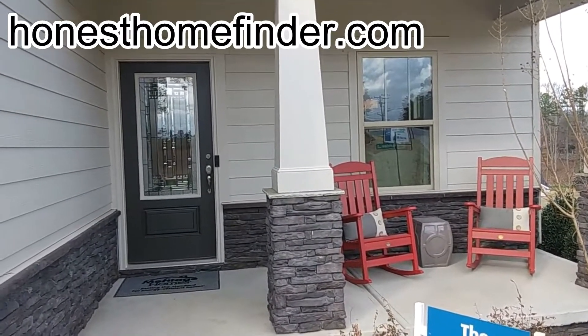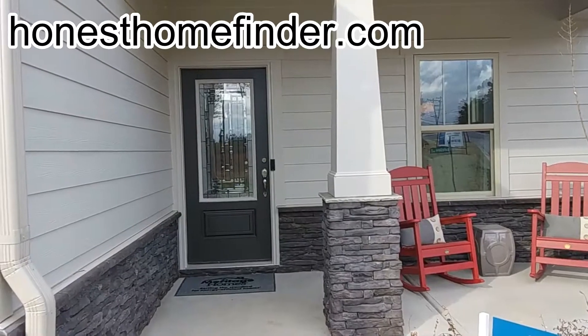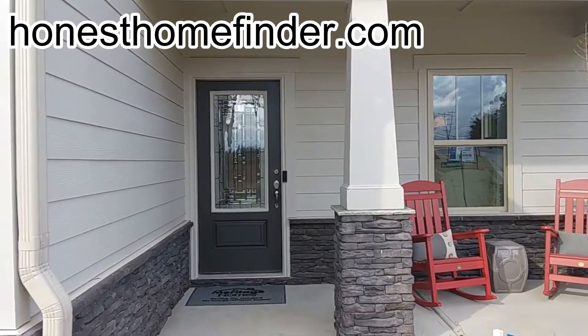Everything in this neighborhood is going to be a ranch plan. If you do want to get a second story — not so much a second story, but at least have that second living area upstairs, usually a loft, bedroom, and a bathroom — there's a lot going on in this neighborhood. We're gonna walk in there and take a look.